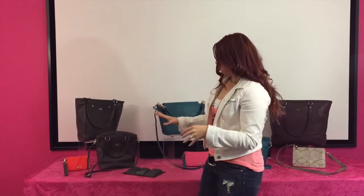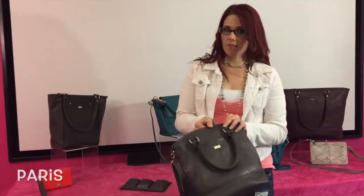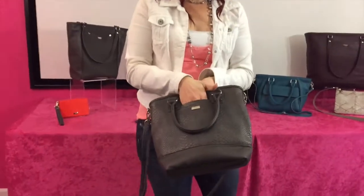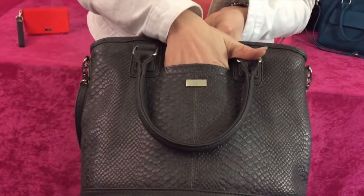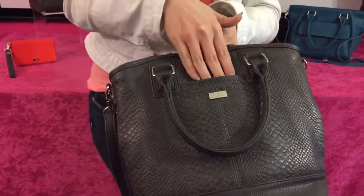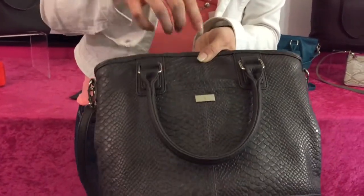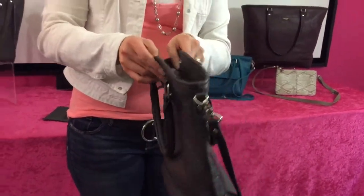Hey everyone, I wanted to showcase another Jewel by Thirty-One purse. This one right here is called the Paris. Like many of our Thirty-One products in our Jewel line, we have a slot on the outside for your phone. I do have an iPhone 6 Plus and it does stick out just a little bit, but it fits and it doesn't get lost in your bag.